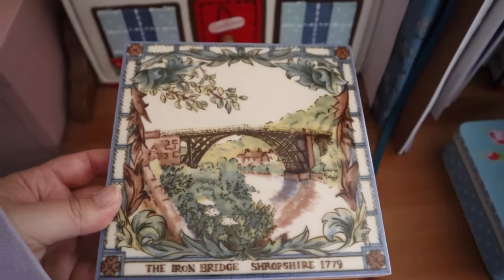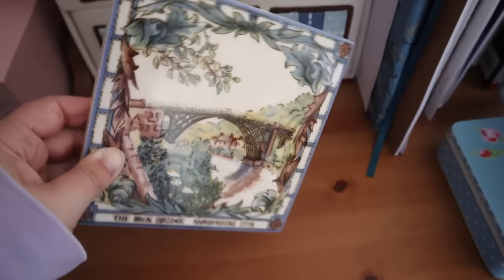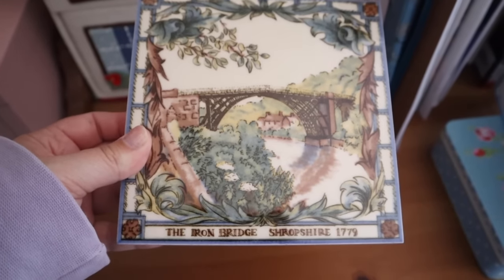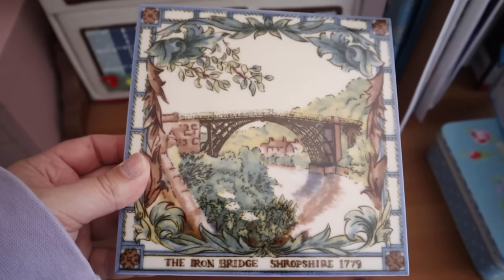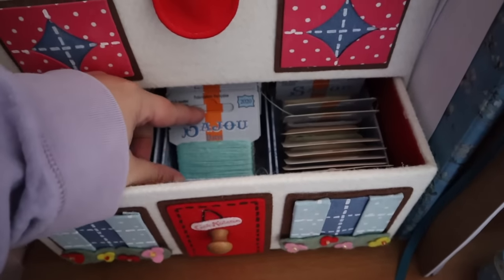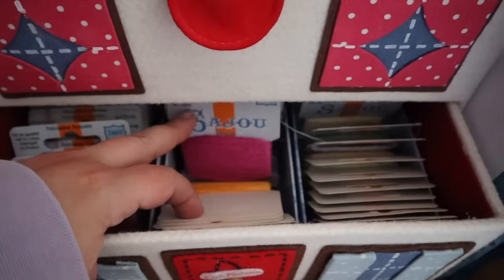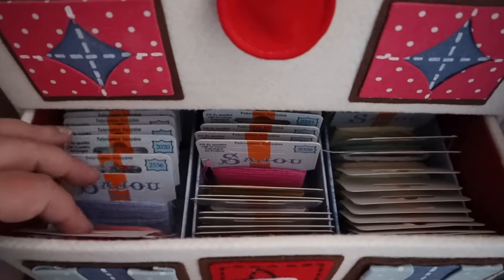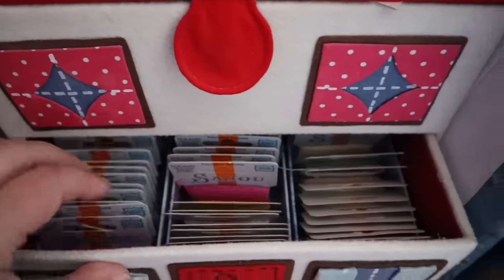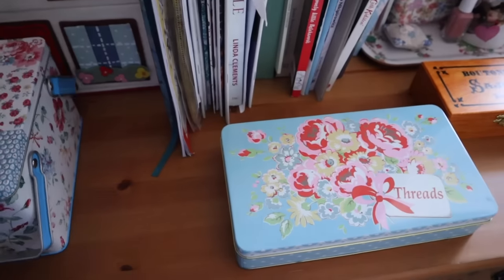Now this is a ceramic tile pot stand from my trip to Ironbridge — something that my dad bought me, it has little feet on the bottom. I was going to keep it downstairs in my dining room but it ended up working its way up here and I just like having it here. In the drawer part of this house sewing box I've got my Saju embroidery thread collection. I really love Saju threads and I used to sell them in my shop, but because of Brexit I've had to stop selling Saju items, which is a real shame because they are really lovely.